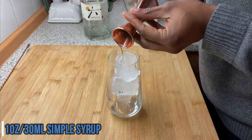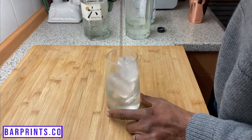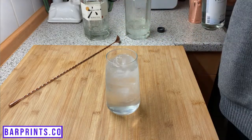Next up on our list is another classic, the Tom Collins. For this one, grab your highball glass and build the cocktail in the glass. Add some ice to it and then add one ounce of simple syrup, one ounce of fresh lemon juice, and two ounces of gin. Give that a nice stir for about 20 to 30 revolutions, and then top that off with some sparkling water. Slice a nice lemon wheel and add that for your garnish. You're all set with your Tom Collins.